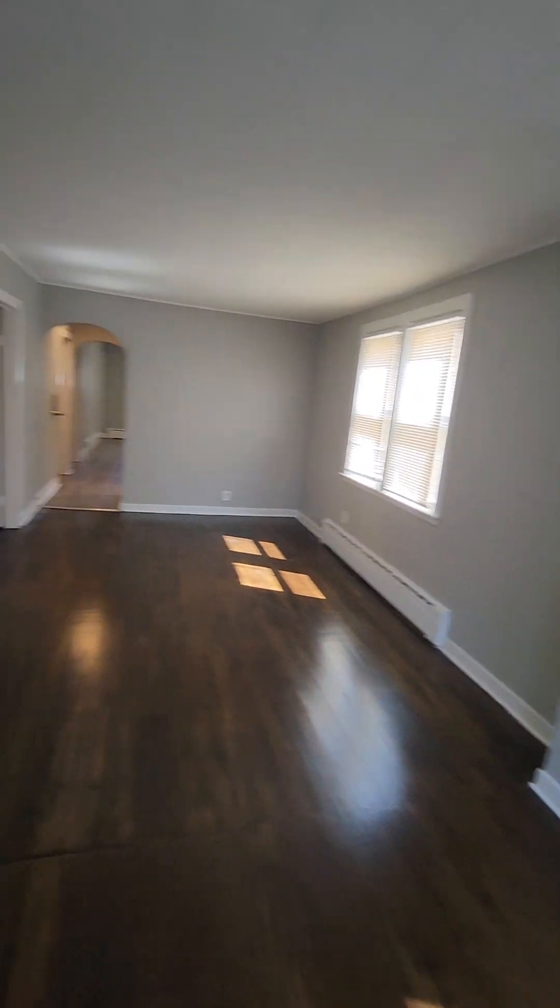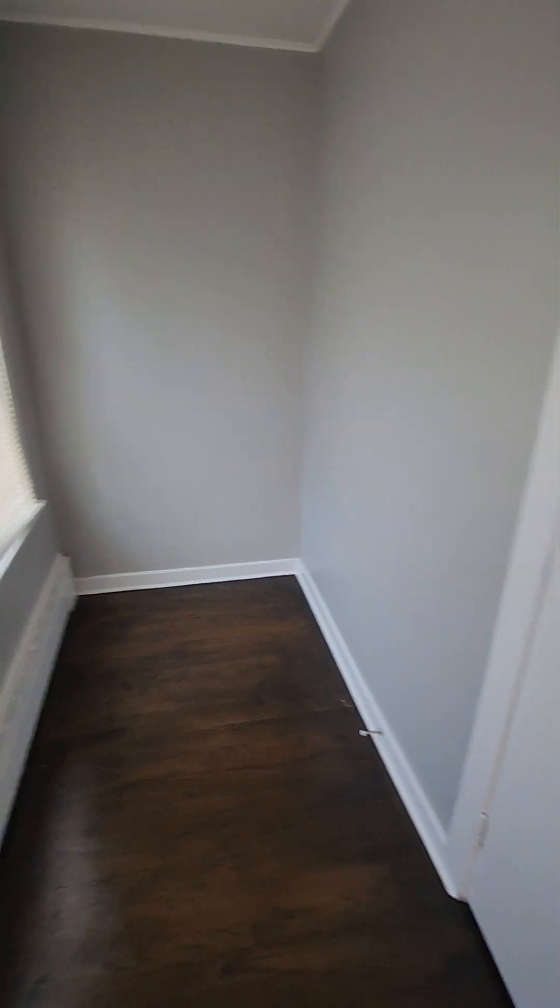As we come into the unit we're greeted by hardwood floors. Just inside the door we have a little foyer area right here. You could put a nice little bench here where you can take your shoes off so you don't have to come through the whole unit. We also have a coat closet.